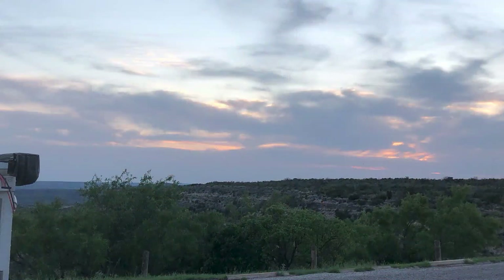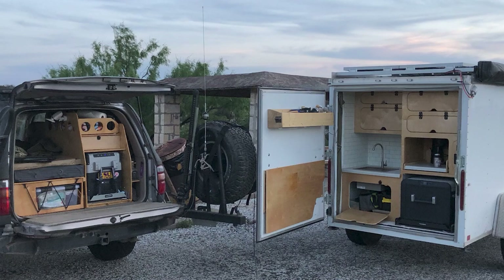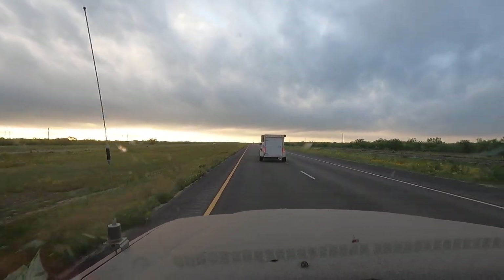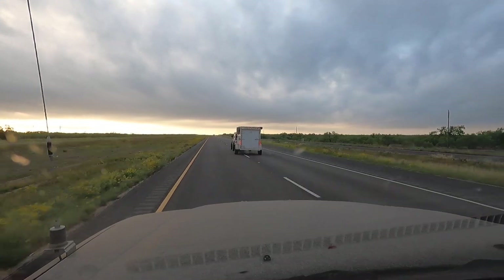And just like that, it was time to head home. We found one last epic campsite at an overlook just south of Fort Stockton, Texas, and then it was a long slog home of another 800 miles. But it was an awesome trip and I can't wait to go back.